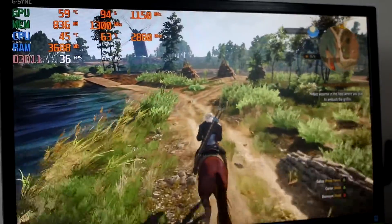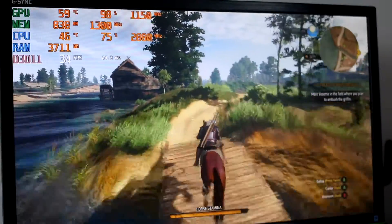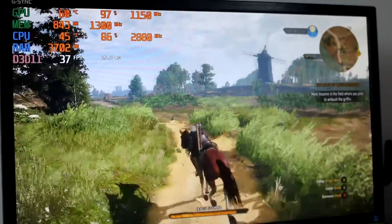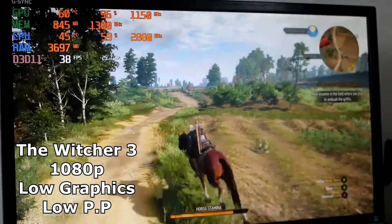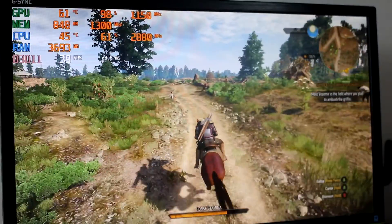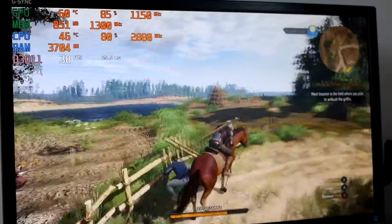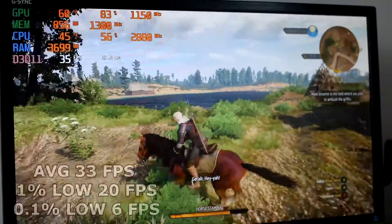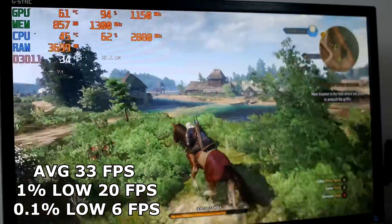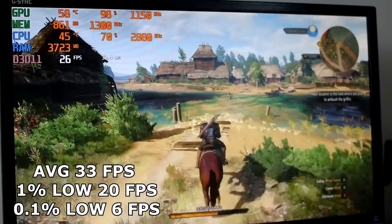Given the poor performance so far, I decided to run an older title, The Witcher 3, to see if the system could handle it a little better. Running at 1080p low graphics with low post-processing, this was also an unplayable experience with very obvious stuttering, especially when riding on horseback. The average came in at 33fps, with 1% lows dropping to 20 and 0.1% lows dropping to just 6fps.